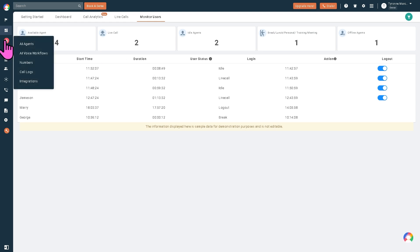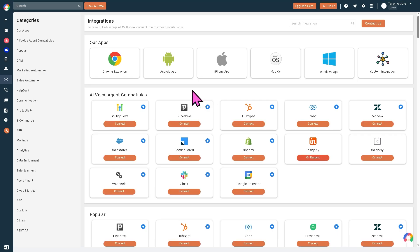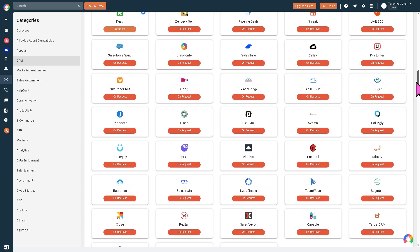As you've seen, the platform is intuitive and fairly easy to navigate, but it might require some learning curve. The integrations give you the ability to extend the functionality of CallHippo. You can use the Chrome extension, Android app, iPhone, macOS, and Windows. There are also AI voice agent compatibles, GoHighLevel, Google Calendar, and so much more.